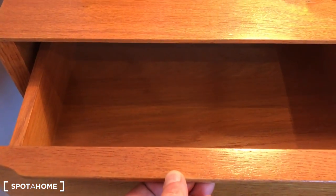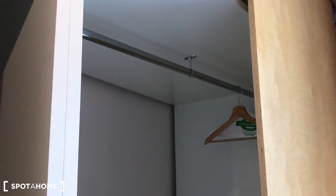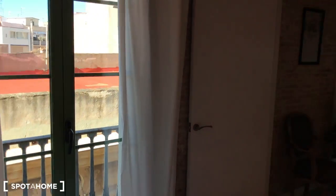You have a drawer here to put all your personal belongings. Let's check this big closet — you can see plenty of space. For example, up top to put your luggage, you have space to hang all your jackets, and space underneath to put more clothes as well.